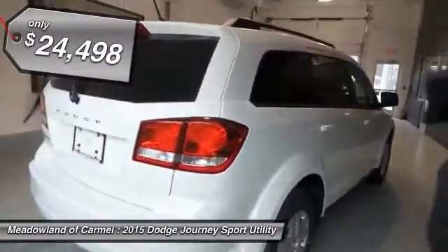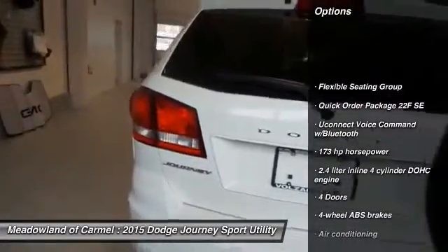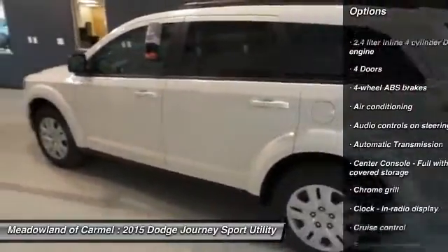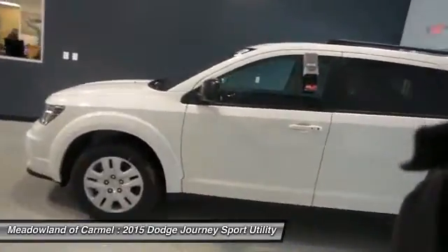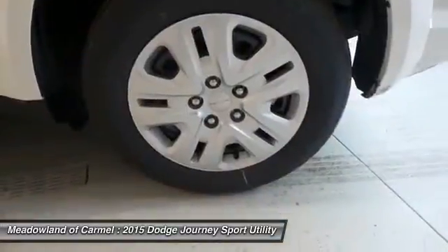Here are some of this vehicle's great options: traction control, driver airbag, automatic transmission, front wheel drive, front air conditioning, cruise control, power windows, passenger airbag, remote power door locks, speed proportional power steering.